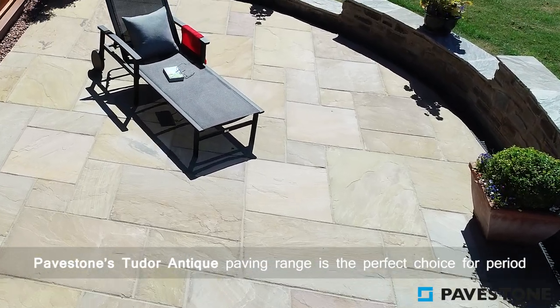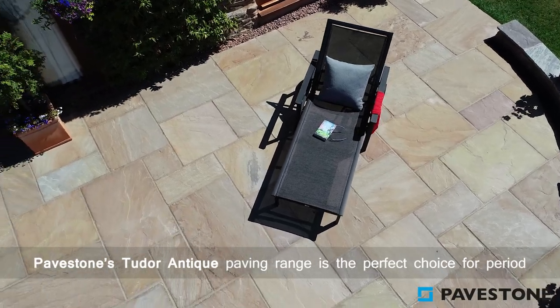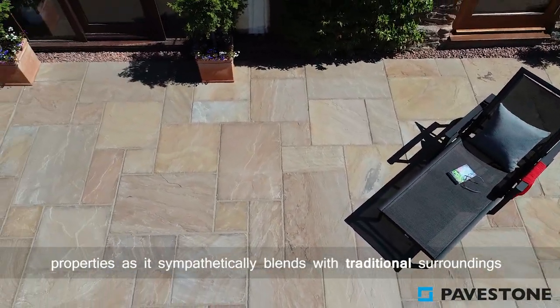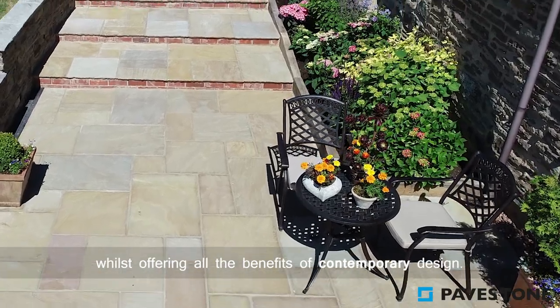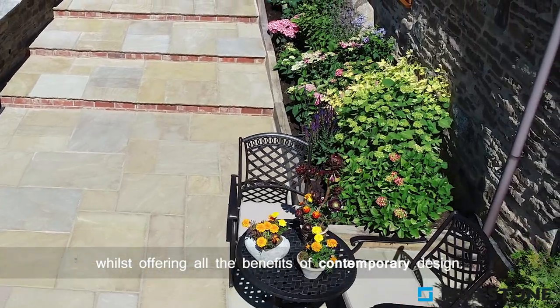Pavestone's Tudor antique paving range is the perfect choice for period properties as it sympathetically blends with traditional surroundings whilst offering the benefits of contemporary design.